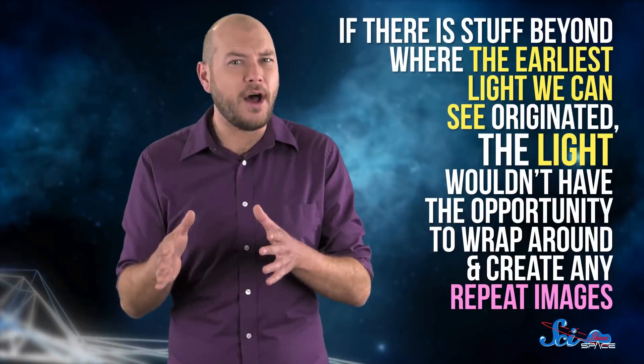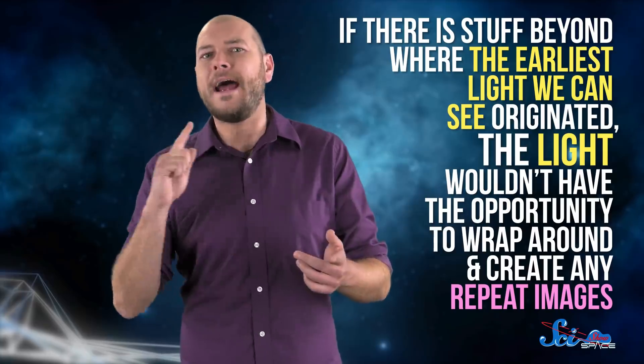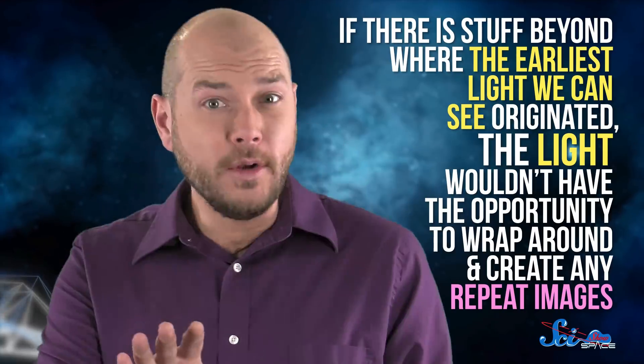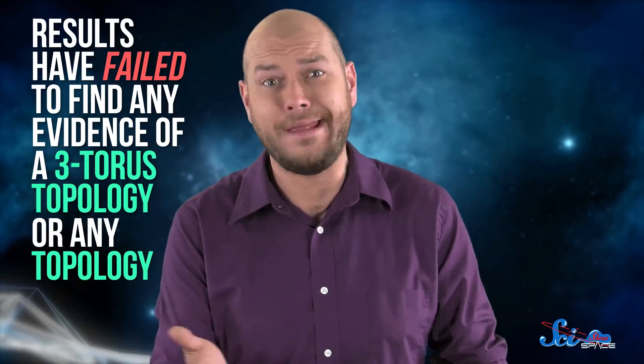Because remember, light takes time to get to us. There could be things out there so far away that even though the light coming from them has been traveling almost since the beginning of time, it still hasn't reached us yet. If there is stuff beyond where the earliest light we can see originated, the light wouldn't have the opportunity to wrap around and create any repeat images. The universe could be a donut and we'd never know. That said, results as recent as 2015, courtesy of the European Space Agency's now-defunct Planck satellite, have failed to find any evidence of a three-torus topology — or any topology.